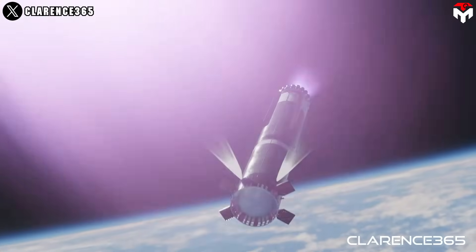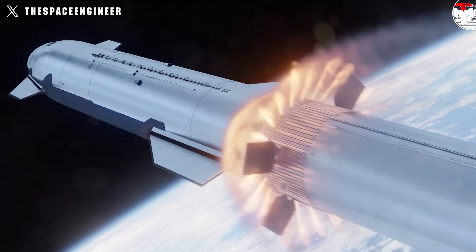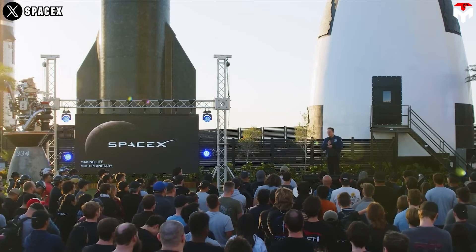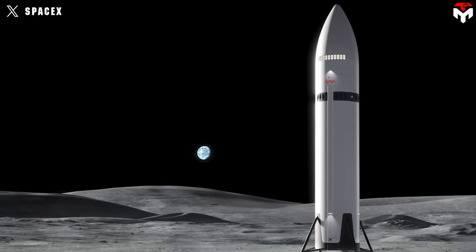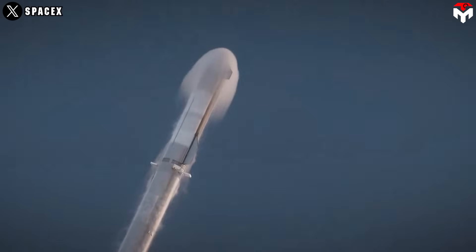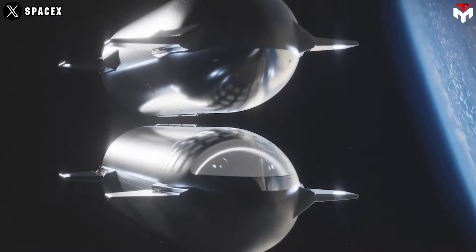If this new hot staging system is implemented in version 3, we could see it introduced as early as late 2025. Elon Musk discussed version 3 during a presentation at Starbase, highlighting SpaceX's future plans for Starship in both Texas and Florida. NASA officials recently mentioned that version 3 will play a key role in the upcoming refueling infrastructure, which is expected to be operational by the end of this year, suggesting that version 3 will need to be ready by then or even sooner.